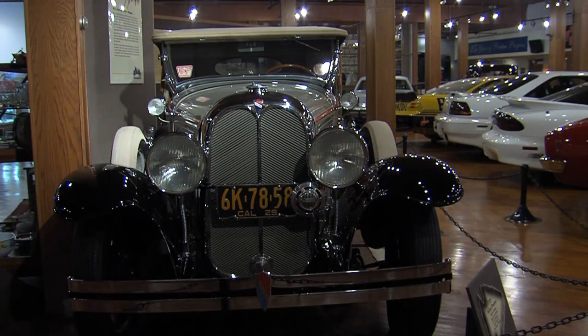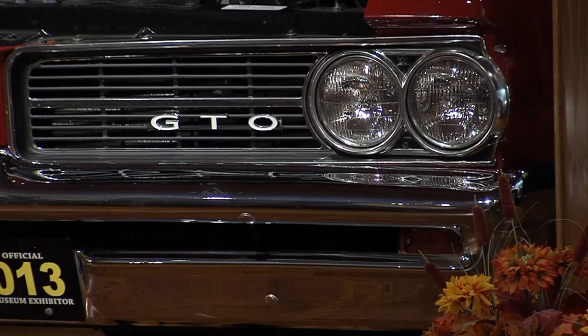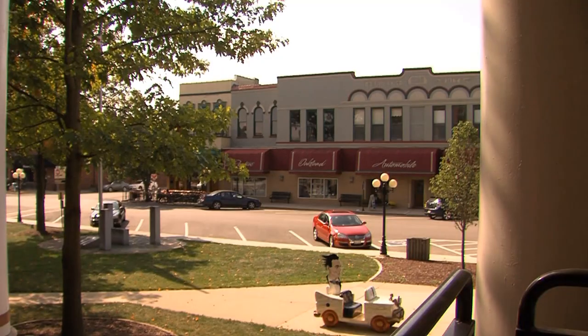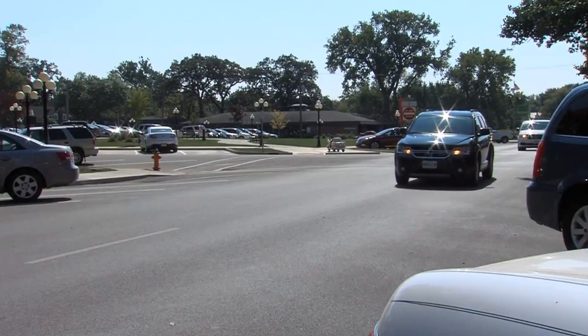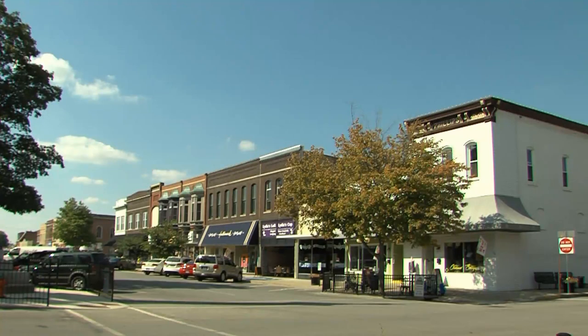The Pontiac automobile wasn't manufactured in Pontiac, Illinois, but Pontiac, Michigan. But that doesn't mean there isn't a connection between the town and the car — that can be found in one of the four museums housed in the city. Pontiac was also widely known for shoe manufacturing for much of its history.